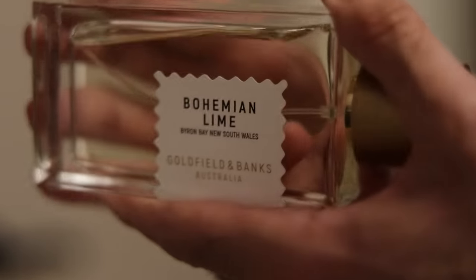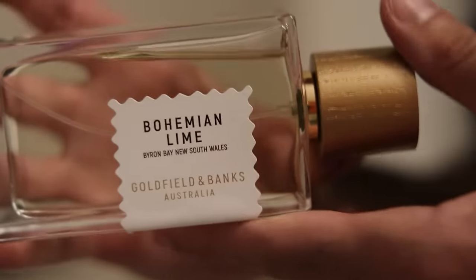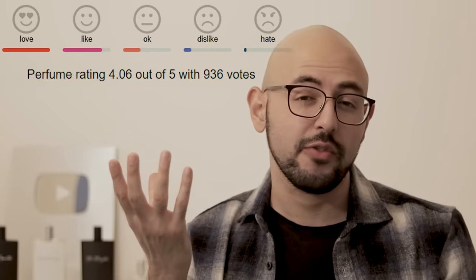There's also Bohemian Lime by Goldfield & Banks, which is very much lime-focused on a finger lime note — a little bit more luxurious for a lime note. You can also check that out.